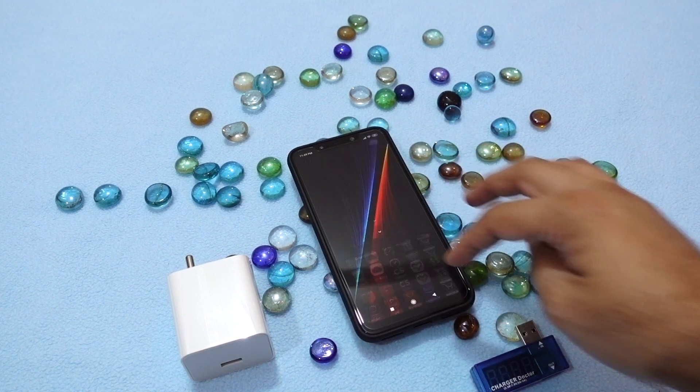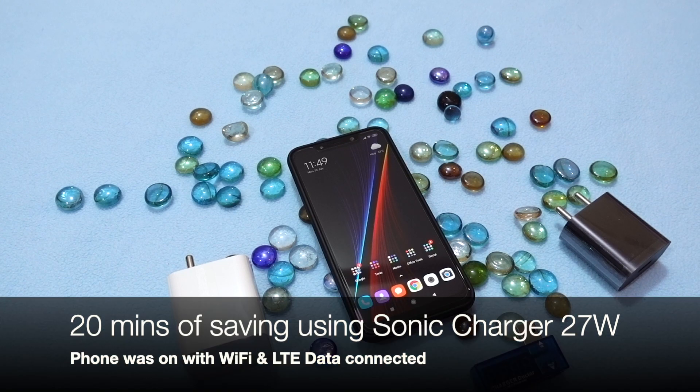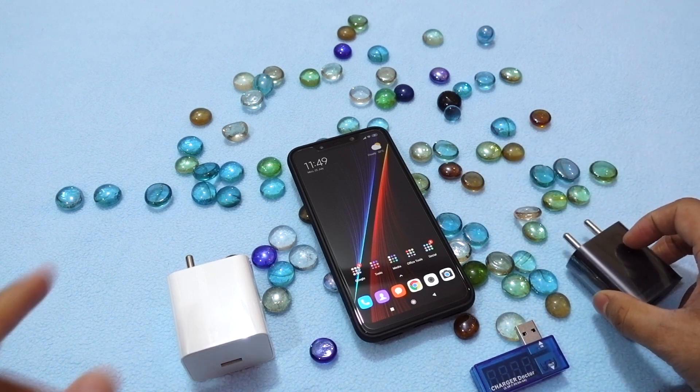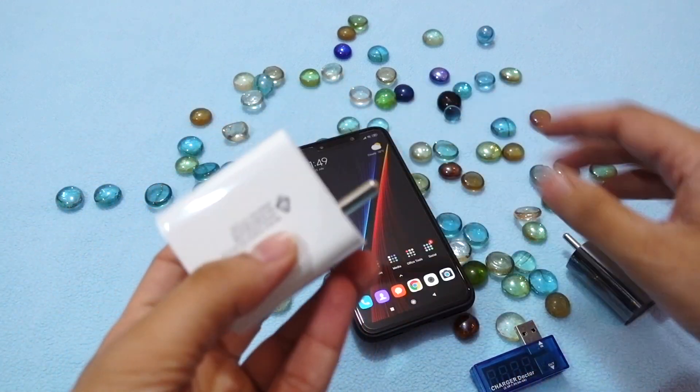The device is listed in Qualcomm's Quick Charge 4 Plus certified phones list, which is a pretty good thing. You can still save 20 minutes compared to the stock wall charger supplied in the box by using the Sonic wall charger from Xiaomi.